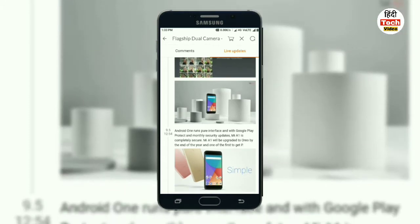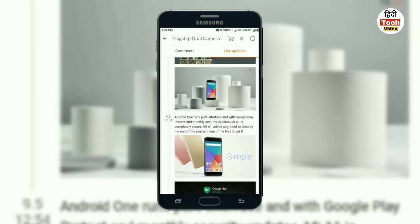In stock ROM, there are no extra features and no additional customization available. But in MIUI, there are more customization options available.